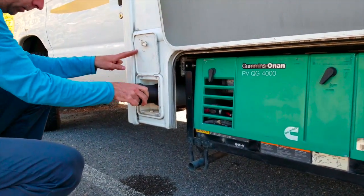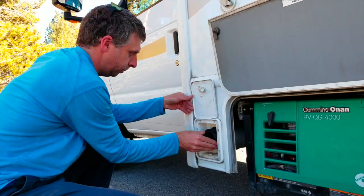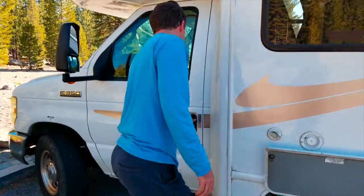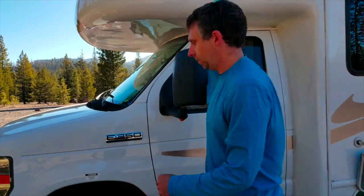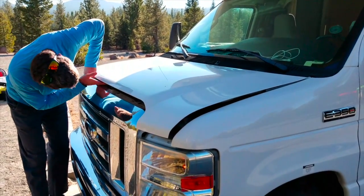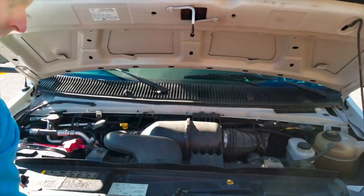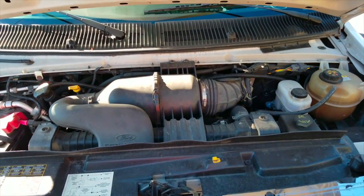Here we store the hose for the sewage. It's very handy to store it here and it will also be included with the RV. The engine runs absolutely great and very smoothly — we haven't had any problem with the engine in the last two months we've been on the road.